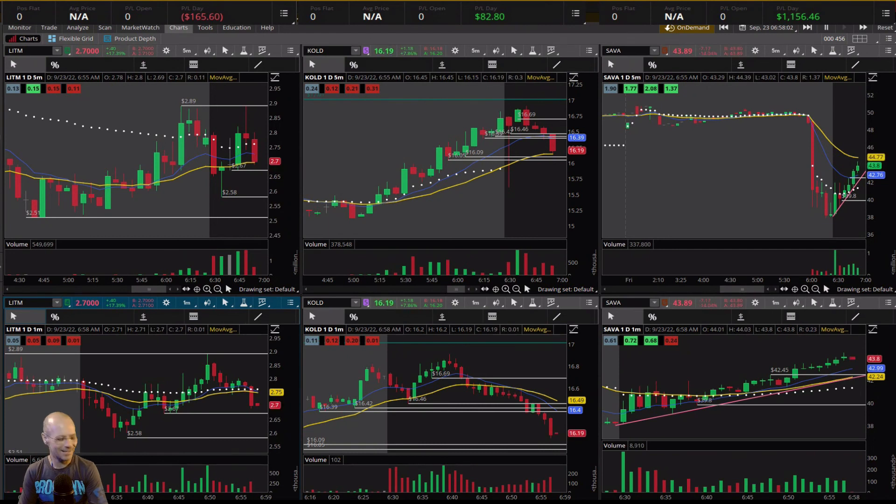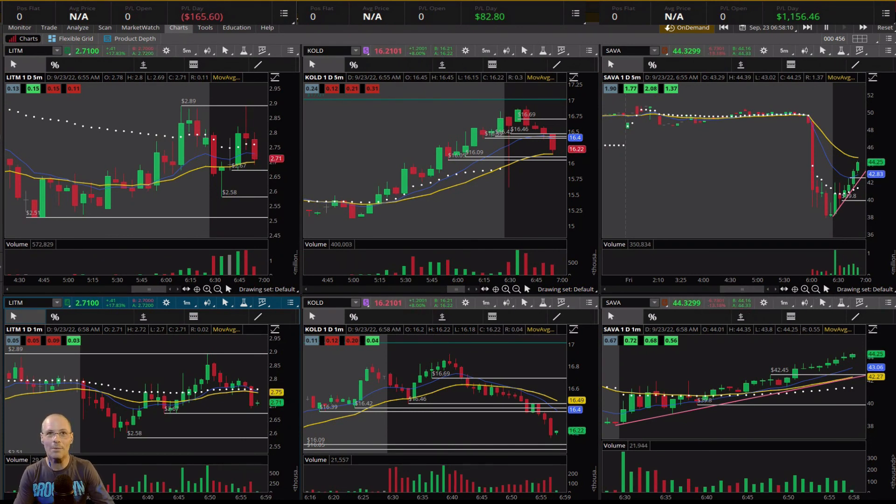Up over a thousand bucks on the day. This was day 24 in the simulator — not many more of these days left. I'll see you right back here tomorrow morning if everything goes well, and we'll try to make some more. Talk to you later. Bye-bye.